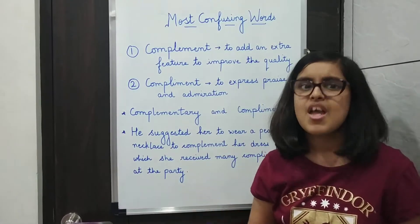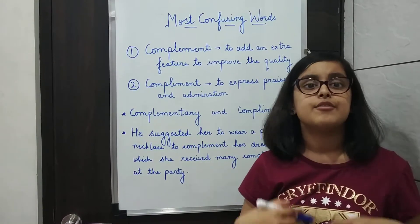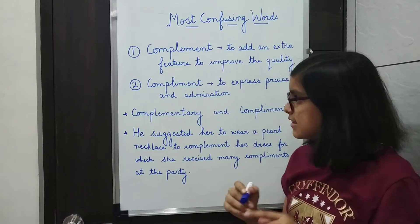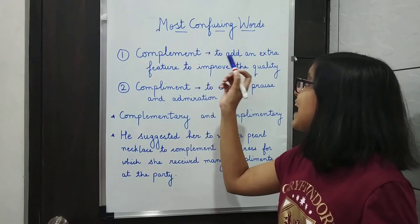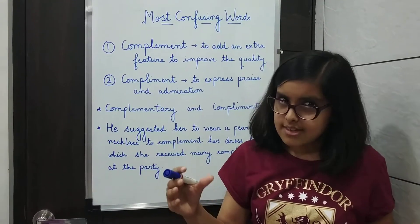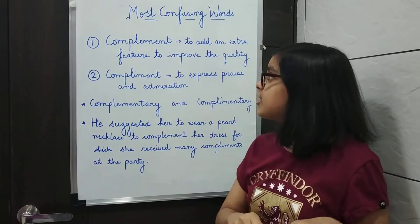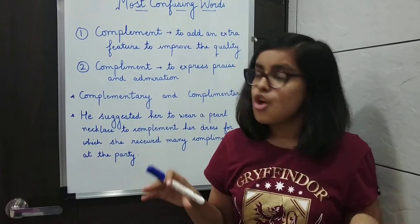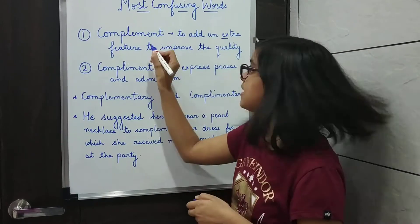For example: the metaphors complemented her speech, or the furniture complemented the decor of the house. In the first sentence, the metaphors complemented and added an extra feature to improve the quality of the essay. In the second sentence, the furniture complemented — adding an extra feature to the decor of the house. So: extra E, complement E. I hope you remember this.